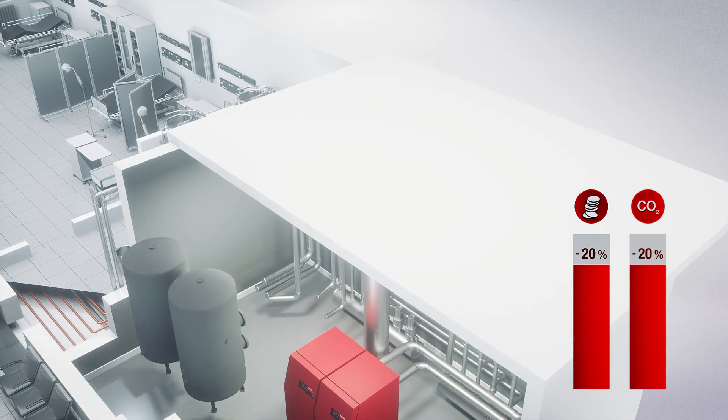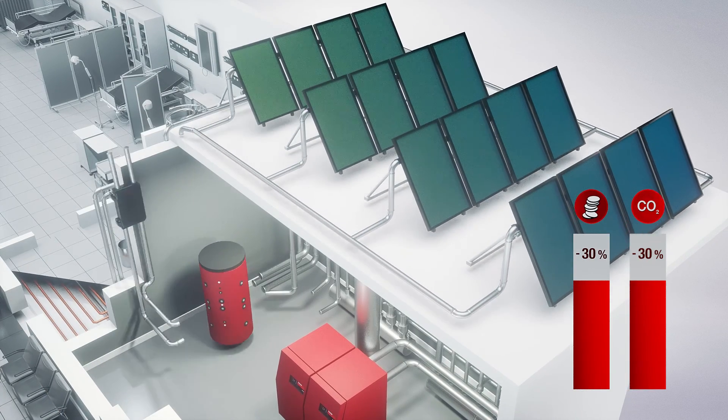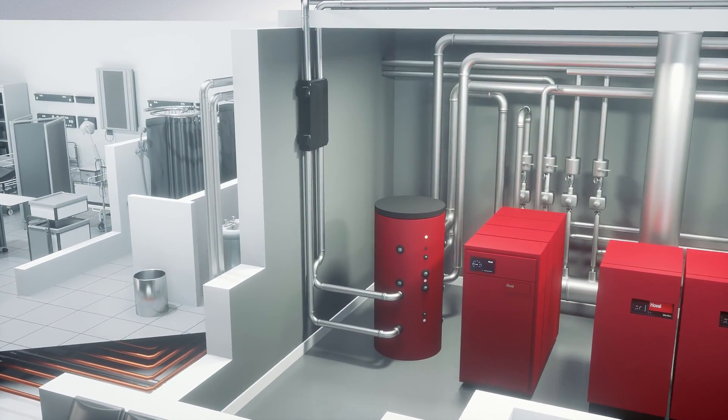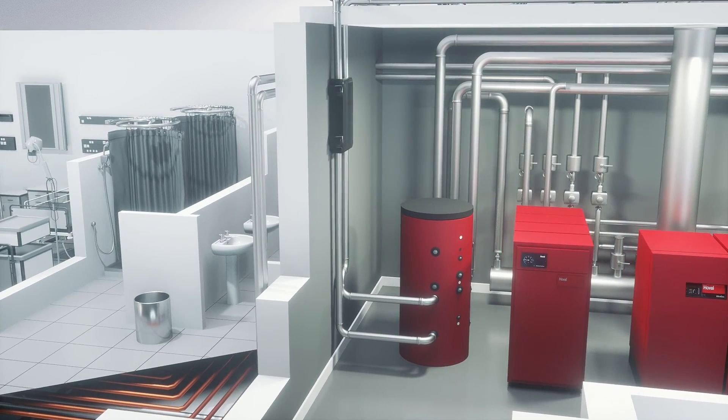You will gain another 10% when you install Ultrasol, the thinnest solar panels and energy storage tank. Module Plus guarantees enormous hot water production at peak times with no possibility for breeding of Legionella disease.